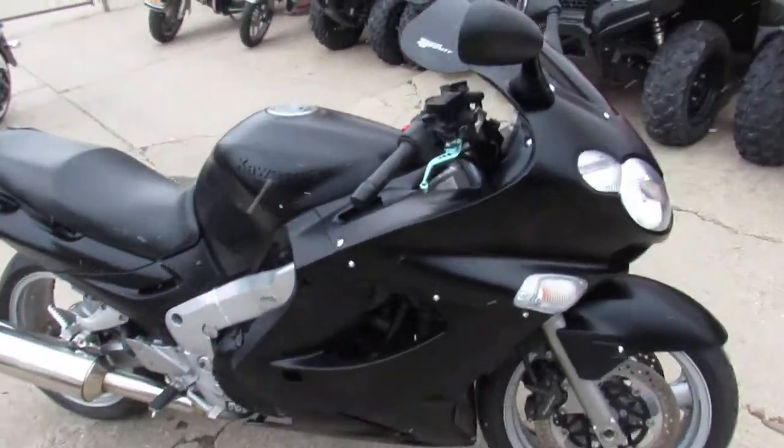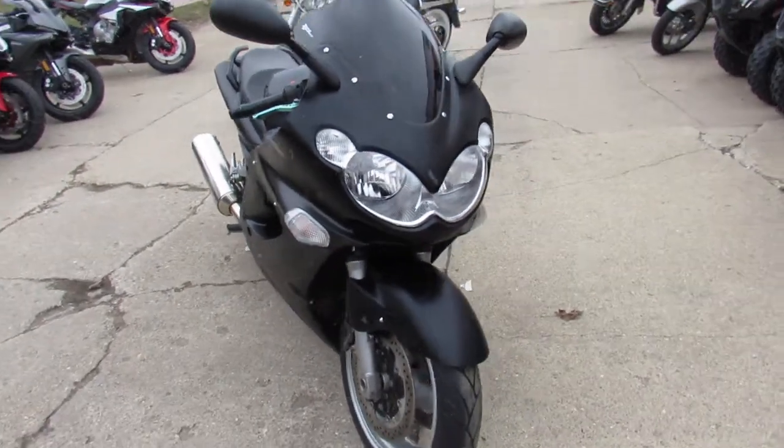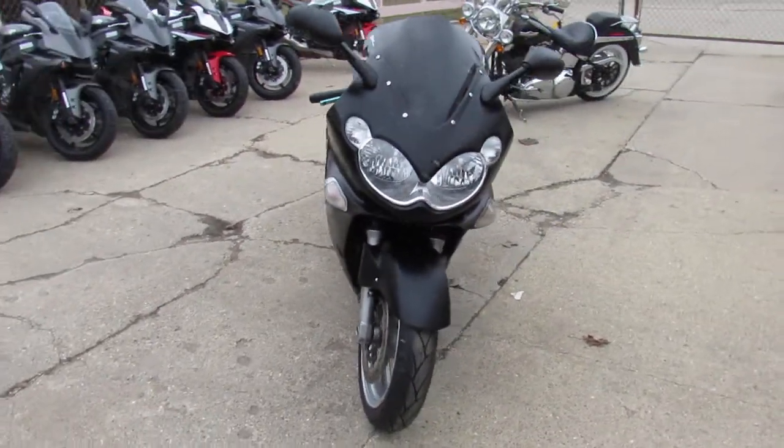Hey, anybody looking for a nice used sport bike? We got them here at Approval Power Sports. We got over 250 used sport bikes, over 600 used bikes in our showroom.